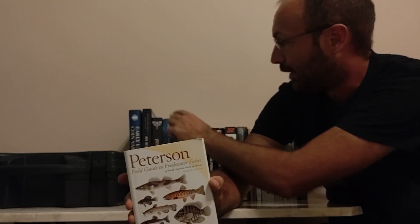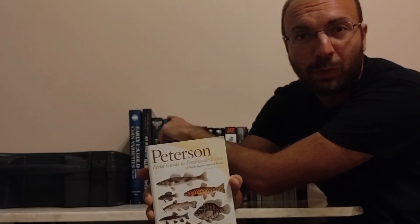More specifically, if you want to get really in-depth, you probably want to get the specific book for your state. I did a review on the Freshwater Fishes of Florida, I got one for Illinois, and I'm probably going to pick up a couple more as I start fishing more states. But if you're just going to get one book, this is still probably the best one to go with.